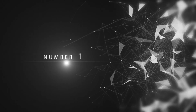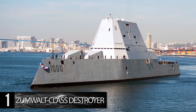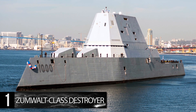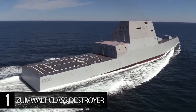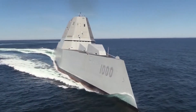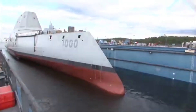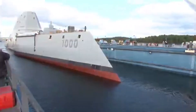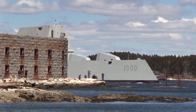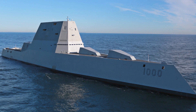Number 1: Zumwalt-class Destroyer. Designed as a multi-mission stealth ship, the $4.2 billion Zumwalt-class destroyer is a class of three United States Navy guided missile destroyers that have been in commission since 2016. With a length of 610 feet, a width of 80 feet, and a draft of 27 feet, the Zumwalt-class is far larger than any other destroyer in the Navy. Despite being 40% larger than an Arleigh Burke-class destroyer, they have a radar cross-section similar to that of a fishing boat. However, the ship's stealth has been criticized as a poor trade-off for heavily reduced firepower, and the originally planned 32 units were reduced to just three.